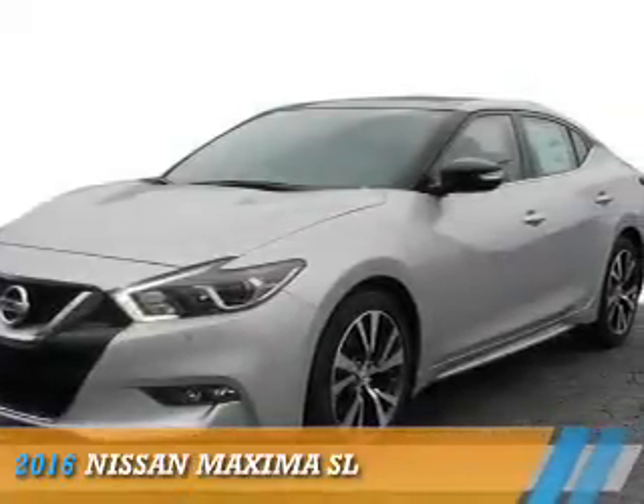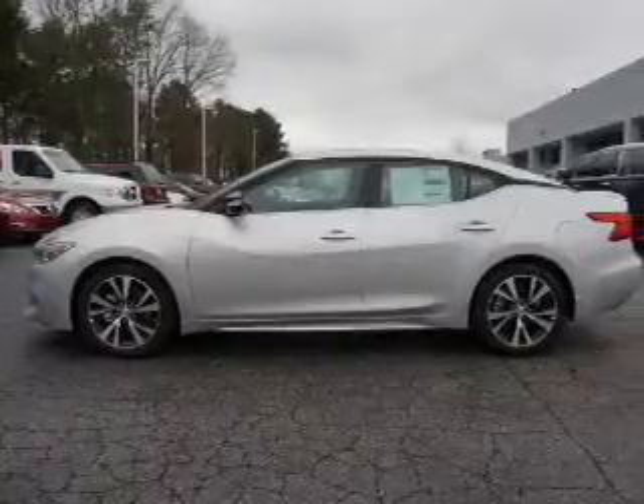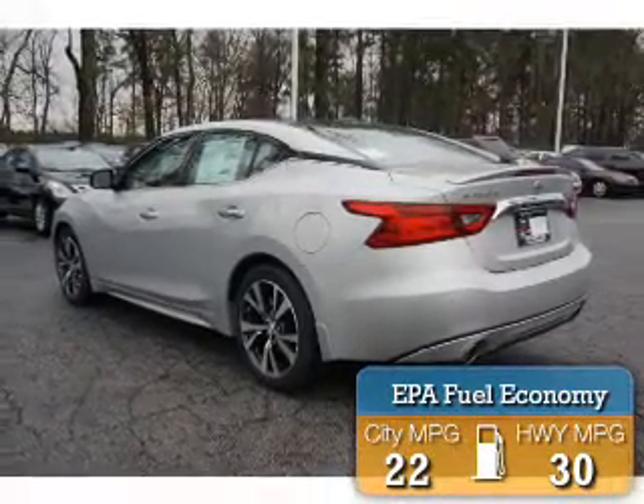Presenting the 2016 Nissan Maxima. It's powered by front-wheel drive, a 3.5-liter six-cylinder engine, and an automatic transmission. Great fuel efficiency saves you money by requiring fewer trips to the gas station.